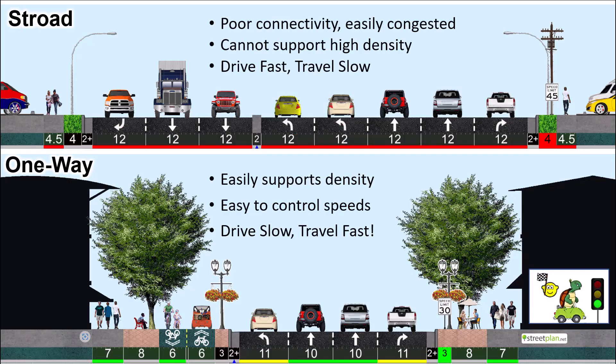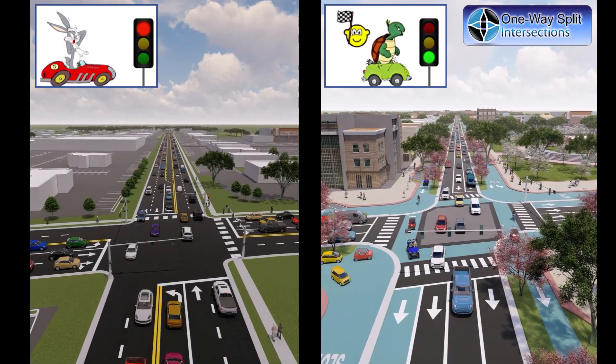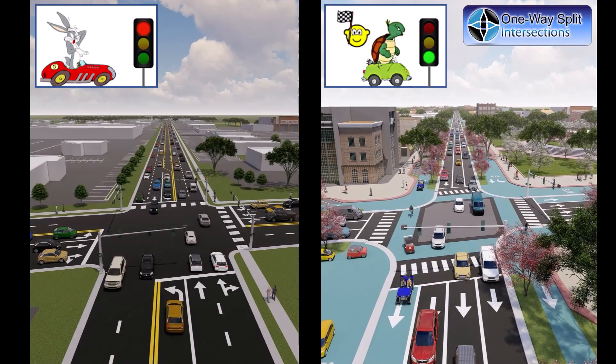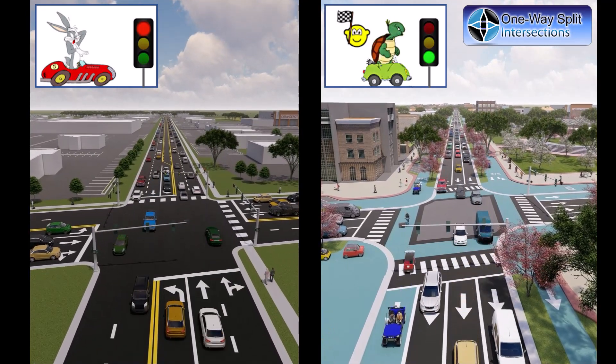Compared to stroads, one-ways increase connectivity. Streets are narrow and easy for pedestrians to cross, and there are far fewer conflicts with pedestrians. Many urbanists believe one-way arterials are inherently faster than two-way arterials, and thus bad for walkability. This can be true when the two-way alternatives would have just one lane in each direction, making it impossible to pass slower drivers. But two-way stroads always have two, if not three, lanes in each direction and are thereby just as fast as stroad-like one-ways.